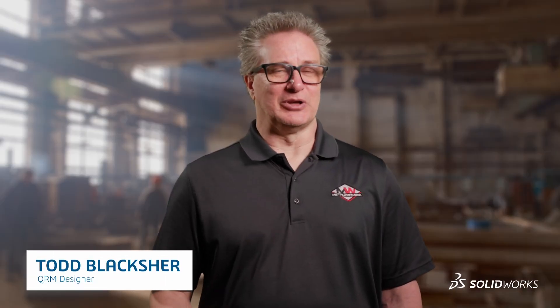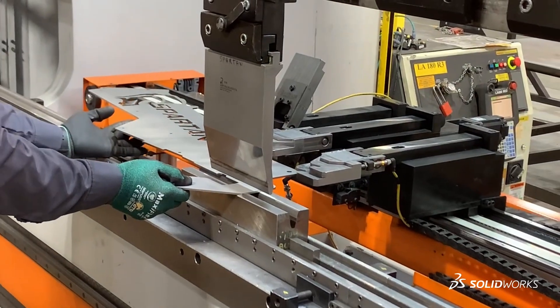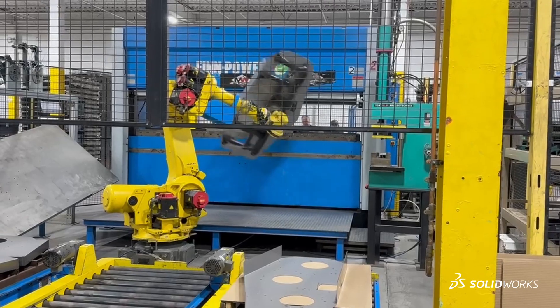I'm Todd Blackshire. I'm a QRM designer with Metalworks Incorporated. We are a contract manufacturer and we like to say we do all things metal. We do work for a lot of different companies.